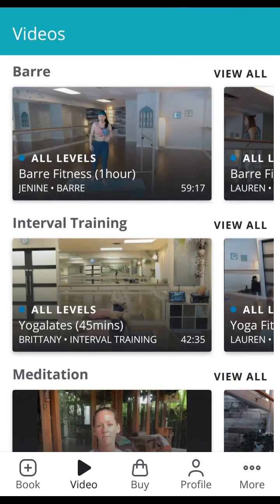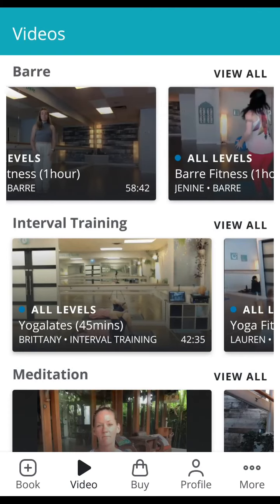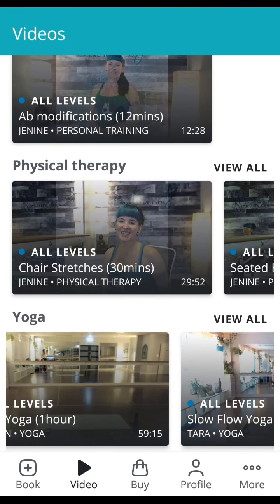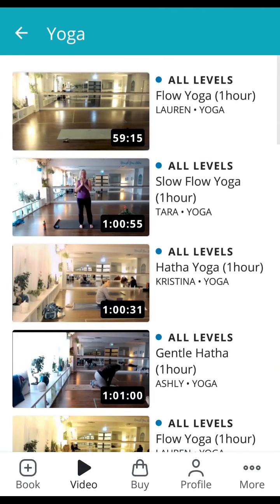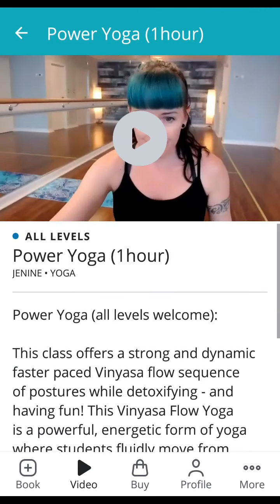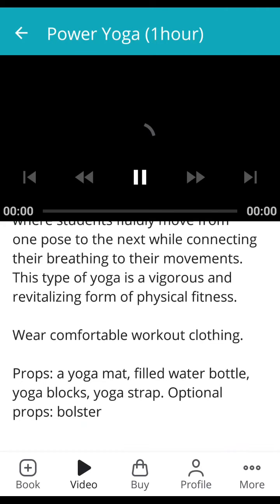And most exciting of all, now at the bottom you can click on video. Here all of our video library will be listed. If you do not currently have a video on demand pass, it will prompt you to purchase one. If you are already an annual member, you already have full access to the entire video library. Scroll through and click on whichever class you're interested in — it gives you a description below the image so you know what you need, and jump right in.